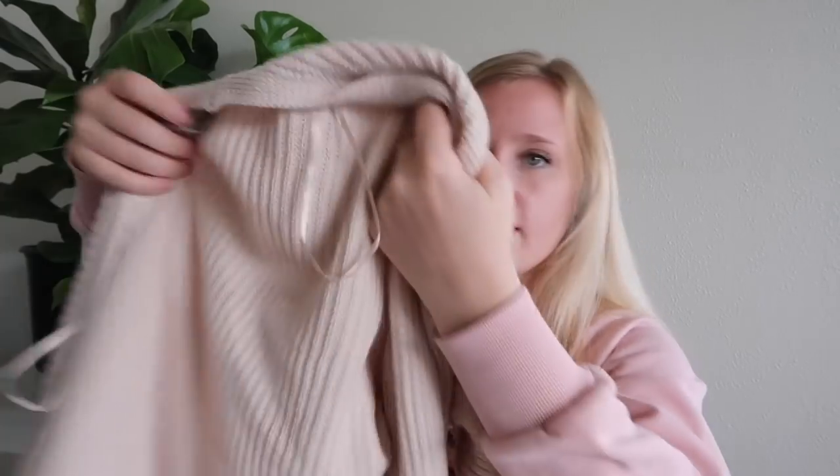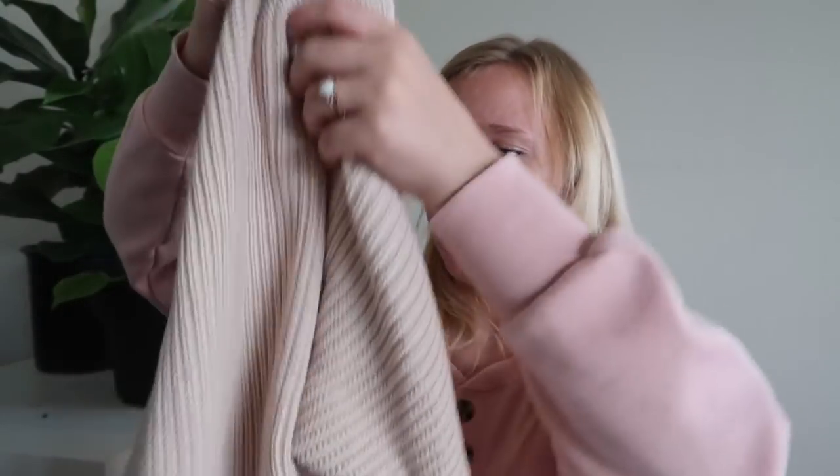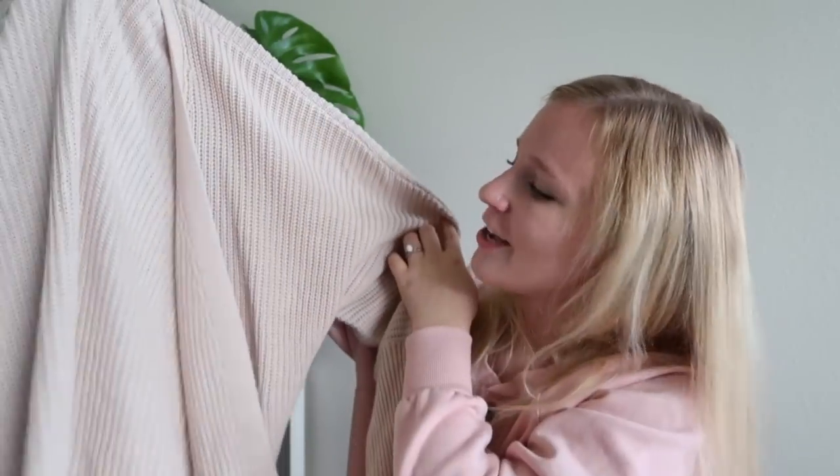The next thing I got is this really chunky cardigan. It's a really pretty oatmeal color — it's coming off a little bit more pink on camera but it's more beige in person. It was about $12. It's so chunky and cute and cozy — it'll be perfect for fall and winter.